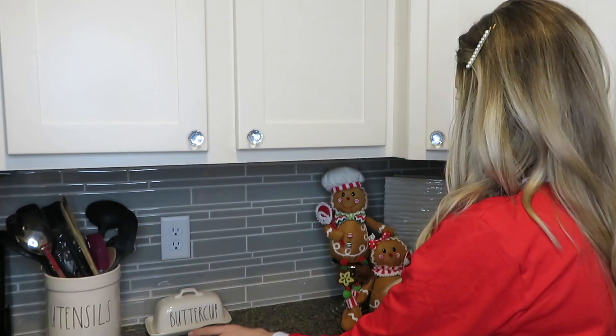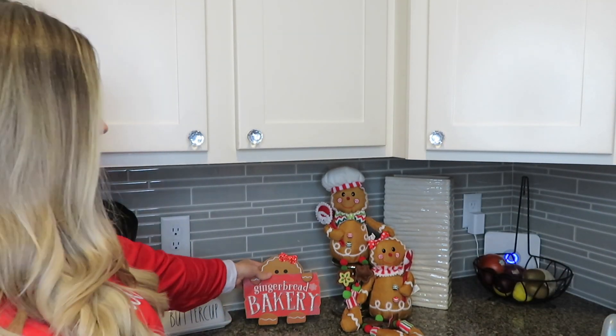Hey guys, welcome back to my channel for a Christmas decorate-with-me! I'm so excited. We're going to jump right back into earlier today before all this was set up, and I'm going to be decorating more — there's another video coming your way, so make sure you subscribe so you don't miss my Christmas decorating videos this season.